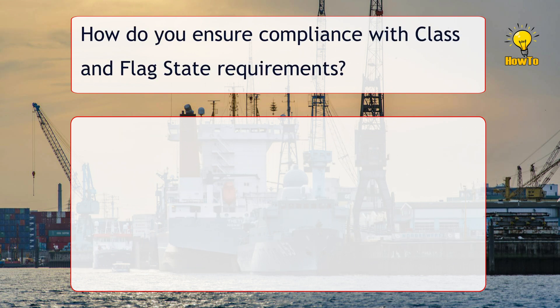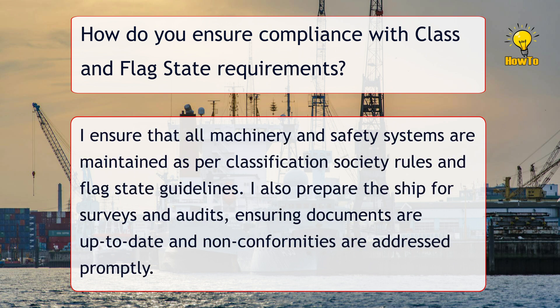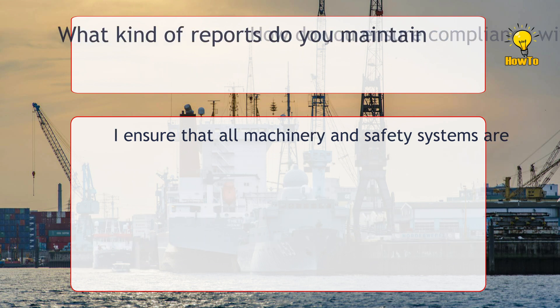How do you ensure compliance with class and flag state requirements? I ensure that all machinery and safety systems are maintained as per classification society rules and flag state guidelines. I also prepare the ship for surveys and audits, ensuring documents are up to date and non-conformities are addressed promptly.